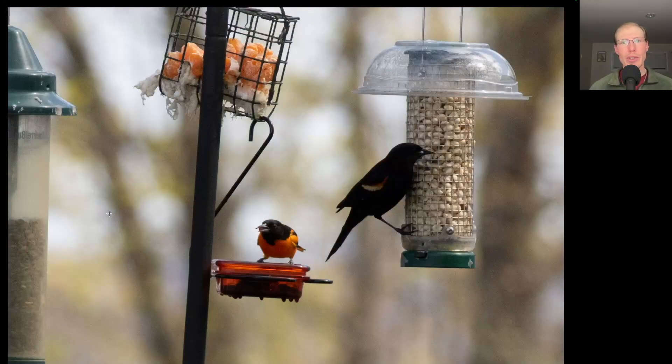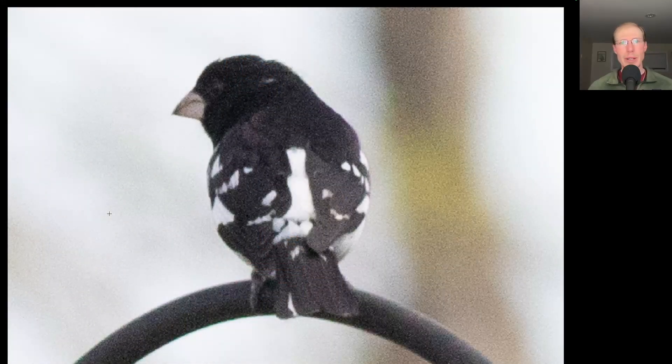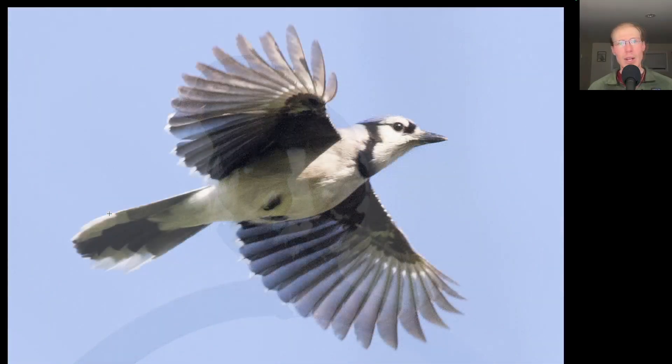This Baltimore oriole was enjoying some of the grape jelly we put out for it. We also had a rose-breasted grosbeak checking out the feeders — this was my first for the season. We had a decent flight of blue jays today with over 1,500 counted.